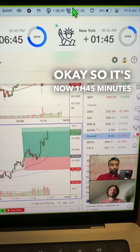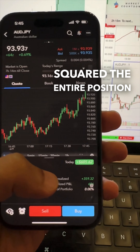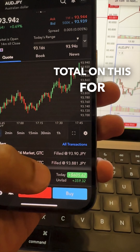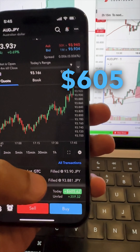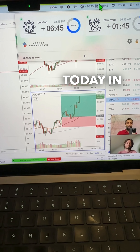It's now one hour and 45 minutes into New York and the trade is now approaching take profits. I went ahead and booked and squared the entire position — total on this for $605. And I think that's pretty much going to be it for me today in New York.